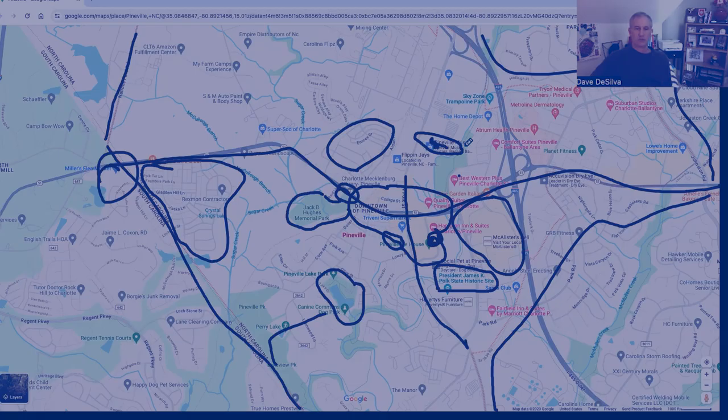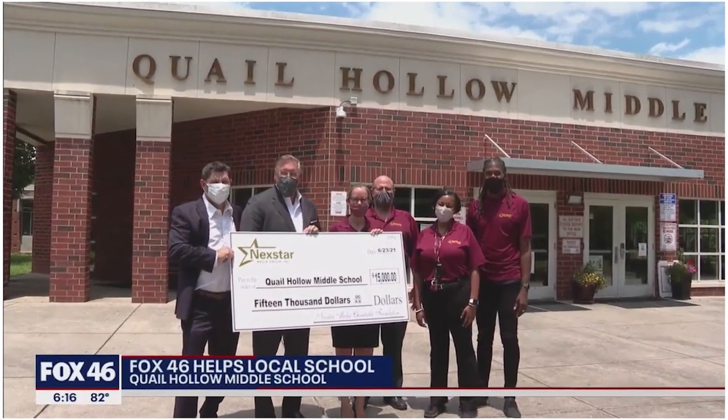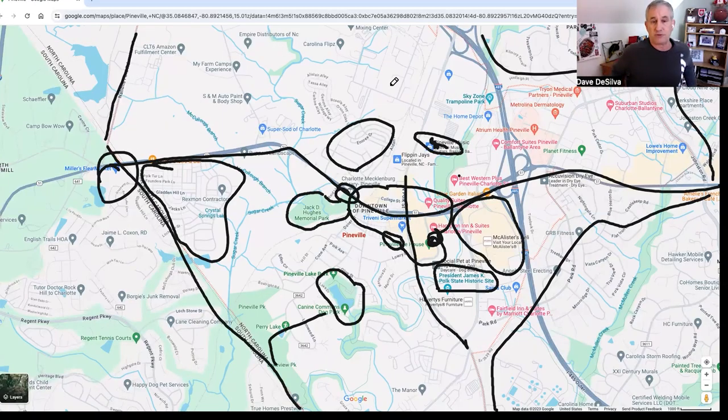The last thing I'll talk about are the schools in Pineville. This is part of the CMS Charlotte-Mecklenburg school system. You've got Pineville Elementary, Quail Hollow Middle, and South Mecklenburg High School — home of the 2023 4A state champion soccer team. My son went there and was a member of the 2015 state champ soccer team. South Meck has a great soccer tradition and is one of the bigger schools in the state.